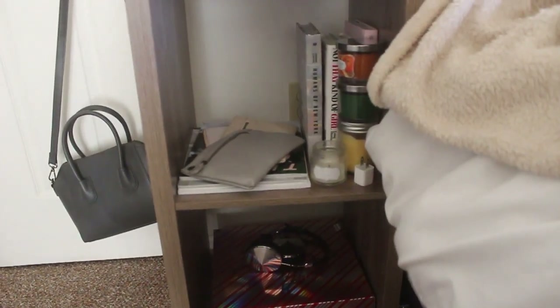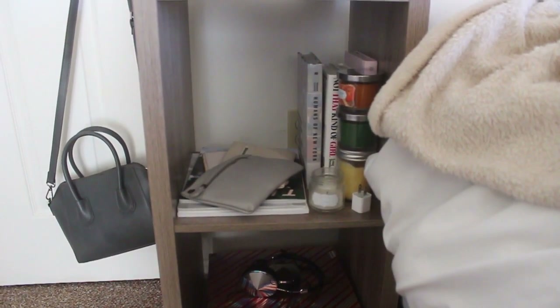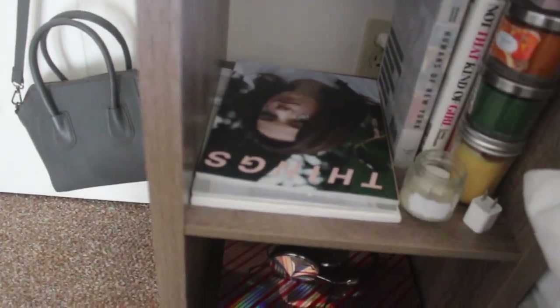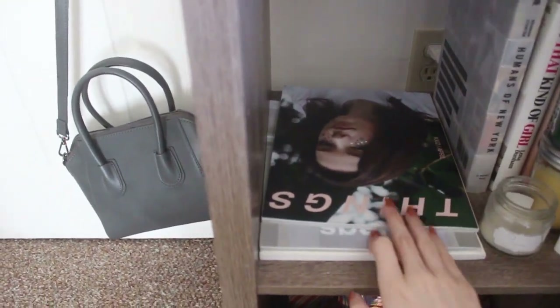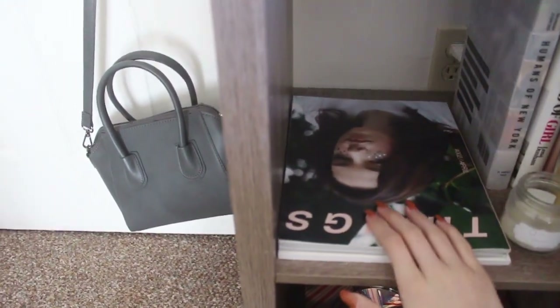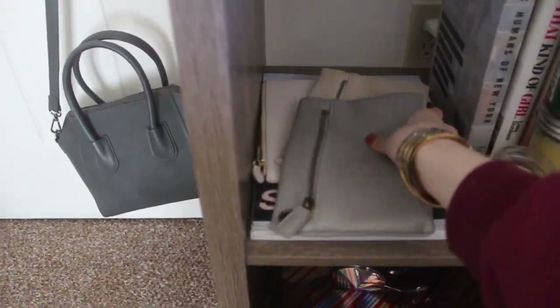Down here I have all of my candles that I am currently burning — a vanilla one, a Christmas tree, another vanilla one, and a pumpkin. I have books and these little leather pouches that I never use but they're helpful sometimes. Then I have my copy of Things Magazine — the one that I'm in, and the copy that my friend Shane is on the cover of. If you don't read Things Magazine you should, especially the one that I'm in.